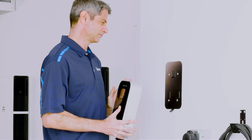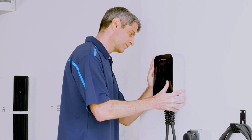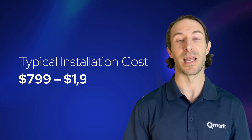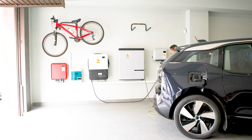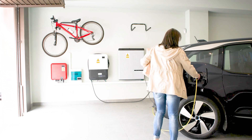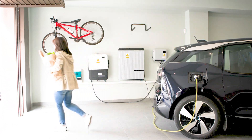The installation price for a home EV charger will vary depending on your project requirements, but typically ranges from $799 to $1,999. This is outside of the EV charger equipment itself. The distance of your EV charger from your home's main electrical panel is the primary cost variable in an EV charger installation.